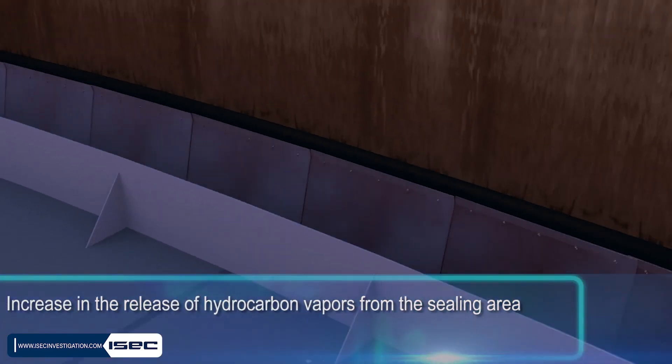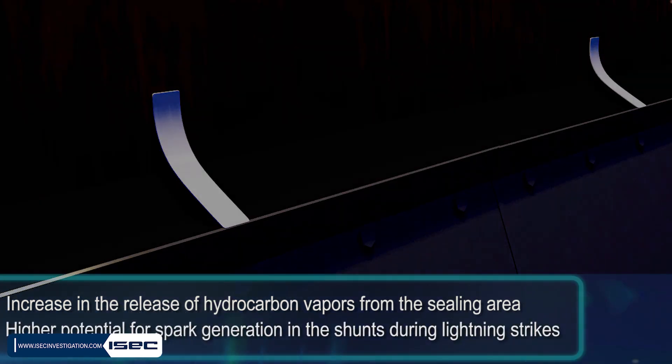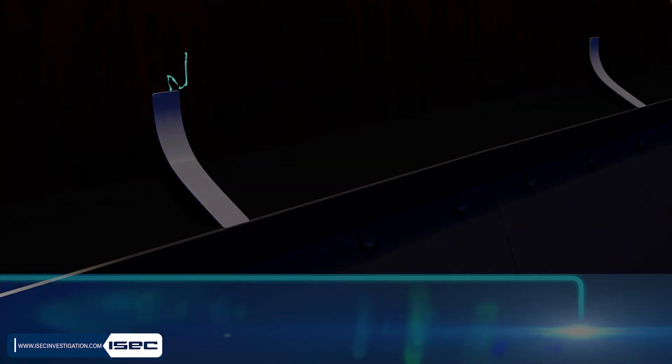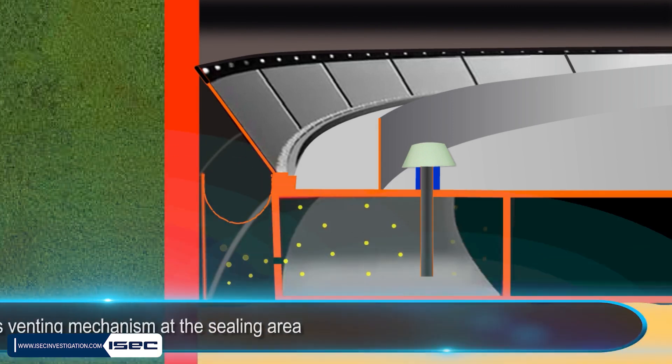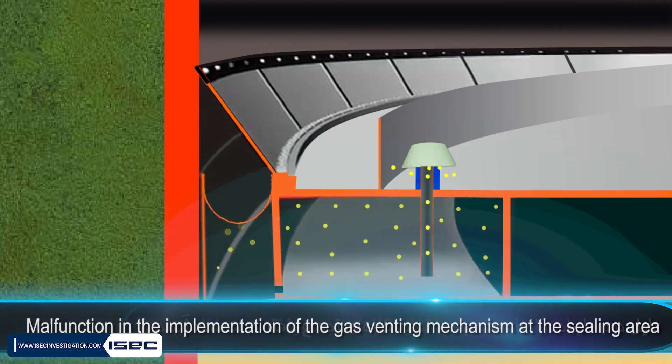This deformation led to two major consequences: first, an increase in the release of hydrocarbon vapors from the ceiling area, and second, a higher potential for spark generation in the shunts during lightning strikes. According to post-accident investigations, a malfunction in the implementation of the gas venting mechanism at the ceiling area was identified as another contributing factor to the accident.